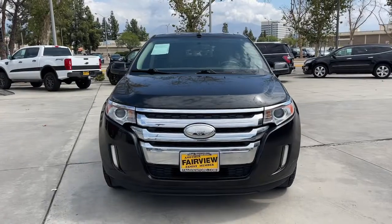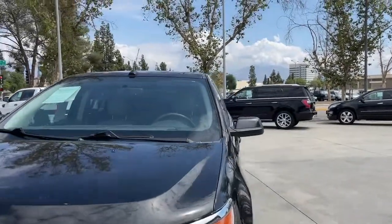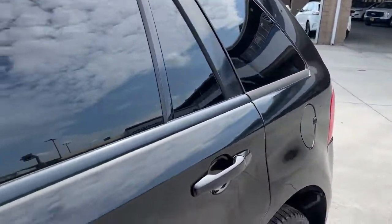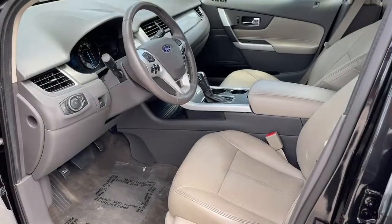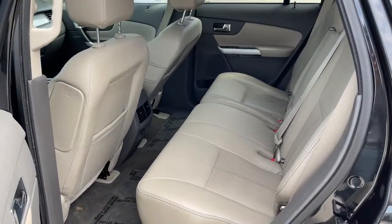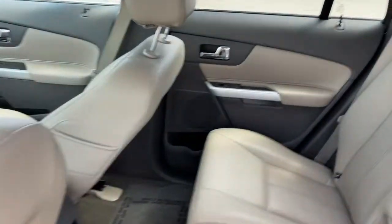These are just some of the great options this vehicle comes with: keyless entry, satellite radio, heated mirrors, power driver seat, multi-zone AC, aluminum wheels, Bluetooth connection, steering wheel audio controls, rear spoiler, and leather steering wheel.